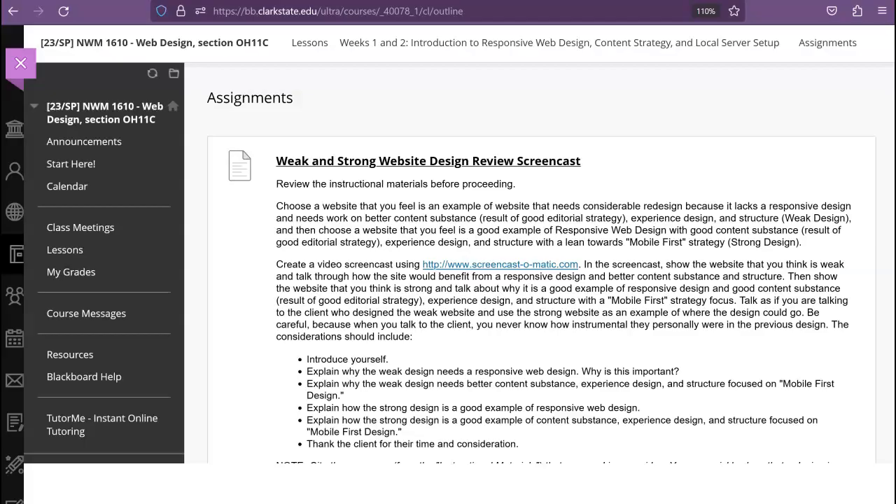Again, my name is Kevin Lemaire, and this has been my presentation on weak and strong website designs. Thank you very much for your time, and have a good day.